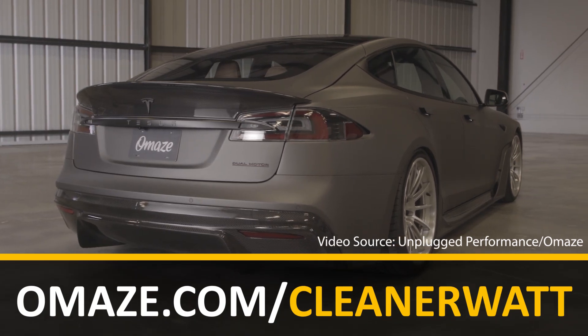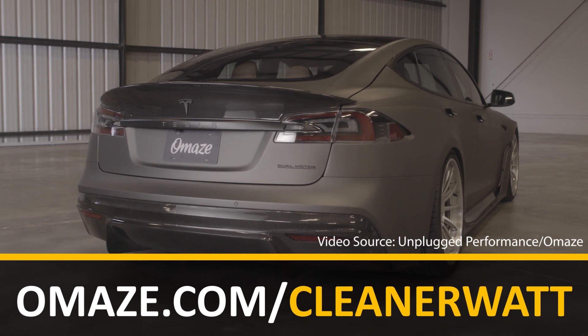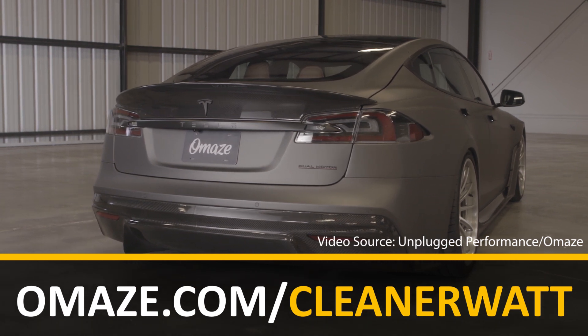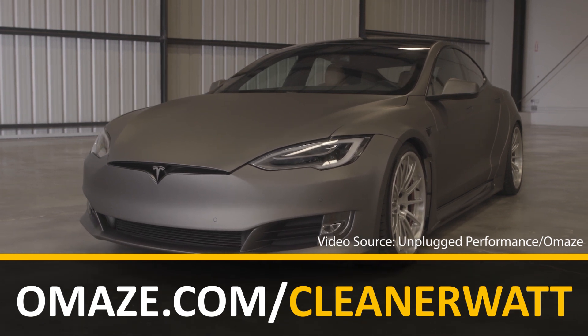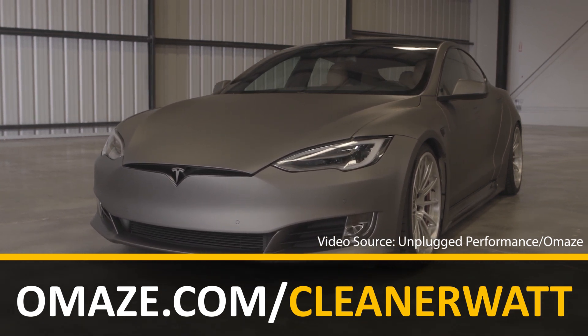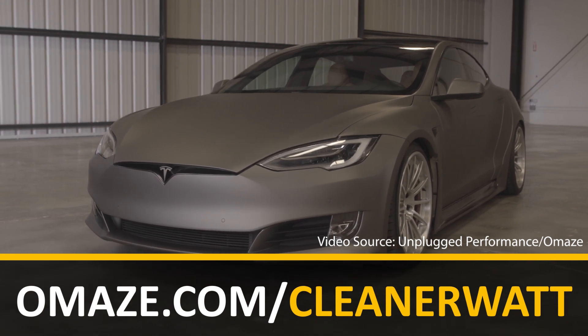This video includes a paid sponsorship from Omaze. Help Omaze support the work of GivePower, a 501c3, and enter for a chance to win a custom Unplugged Performance Tesla Model S and $20,000 cash. Find out more at omaze.com/cleanerwatt.